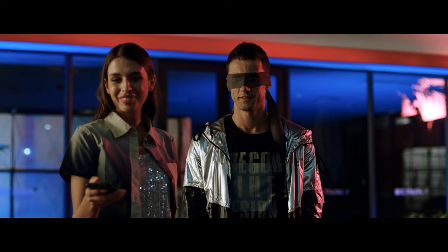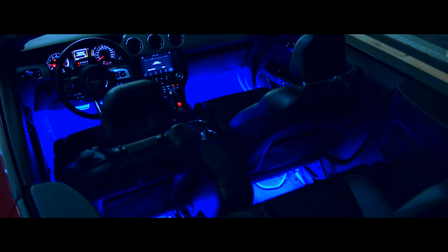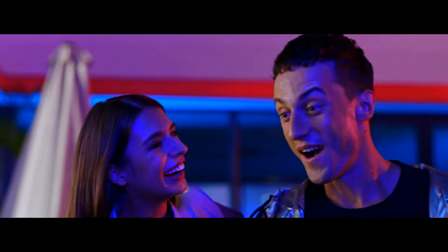Welcome to another fantastic review, brought to you by PerchPad. Today, we're diving into the world of Govee Car LED Lights, smart interior lights with App Control.